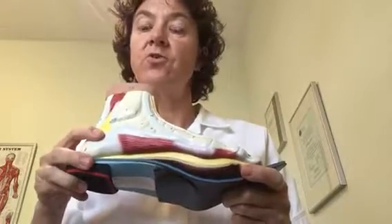Then I get a custom orthotic made which will support your foot. Rather than the foot doing uncontrolled movements, we put the support in there, which takes the pressure off the plantar fascia and will take the strain away fairly quickly.